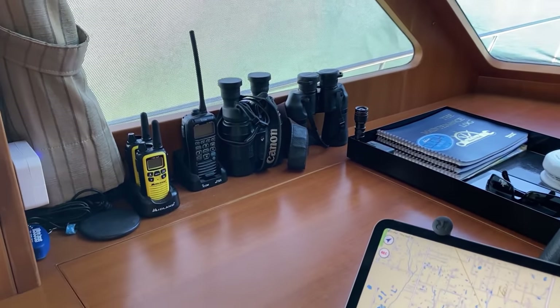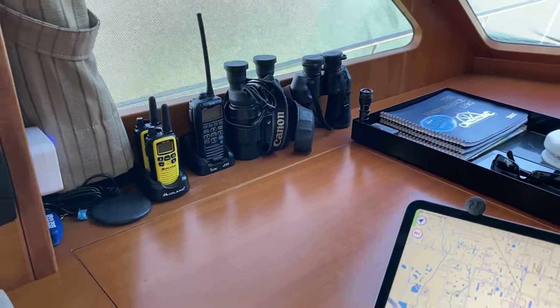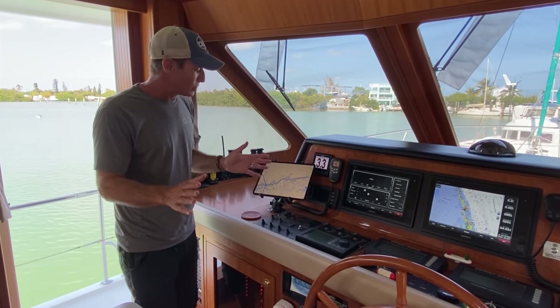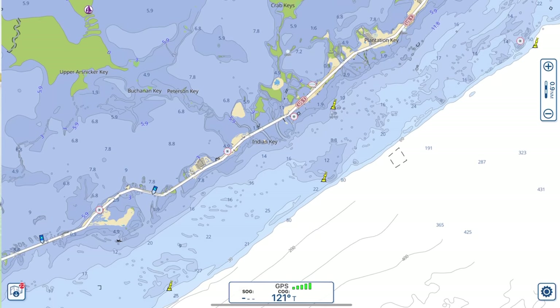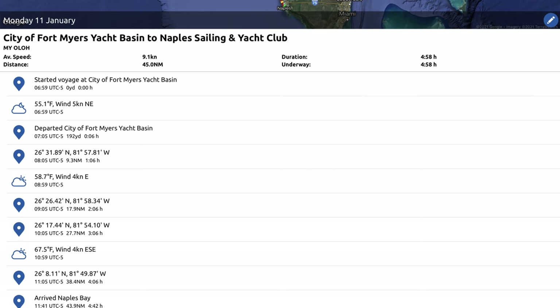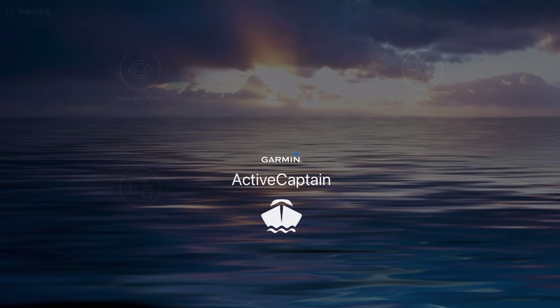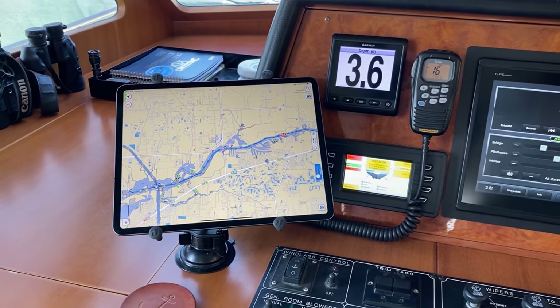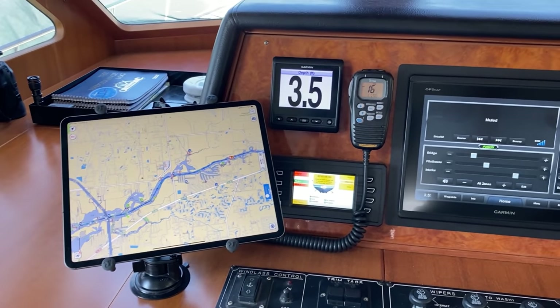We keep our VHF here and a couple pairs of binoculars. At our helm, we run an iPad Pro. The apps we run on it — and we'll be doing more on this later — include Aquamap, Navionics Boating, Nebo, which is an app we love to help log our trips, and the Active Captain app. We also really love the RAM mount we use, and we can move it around if necessary.